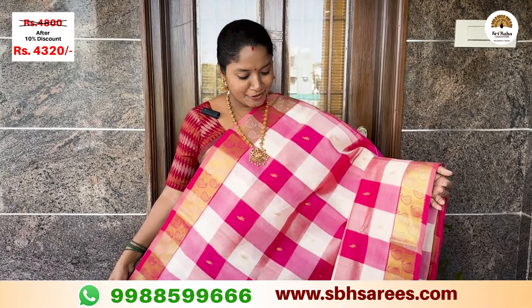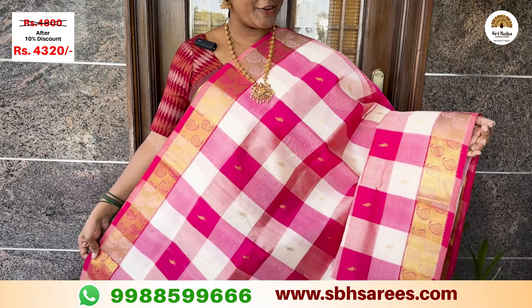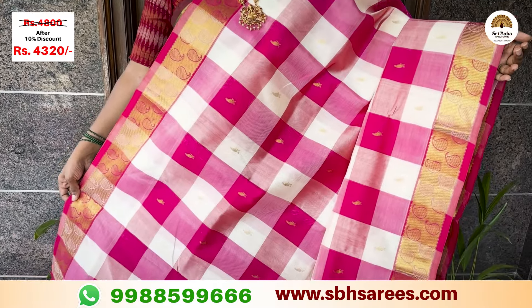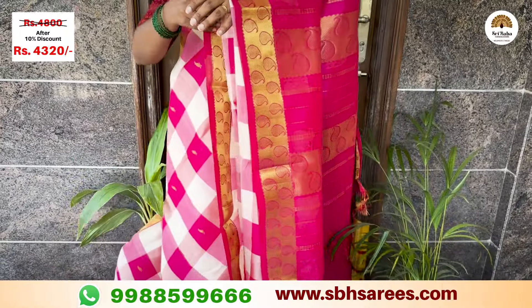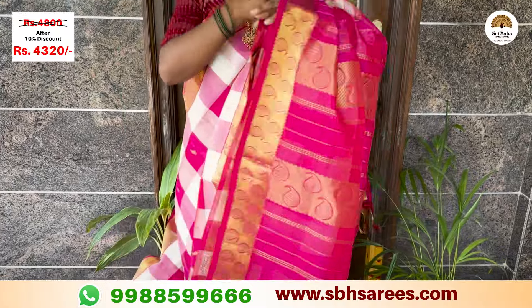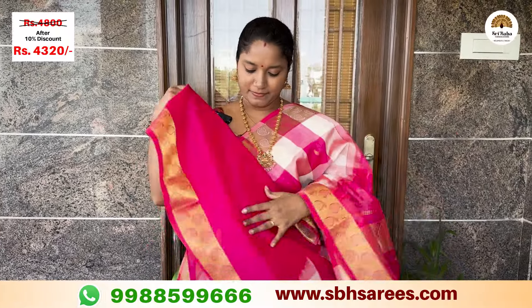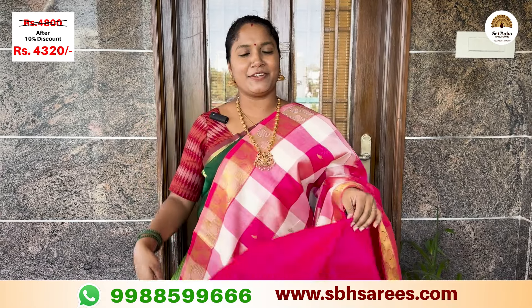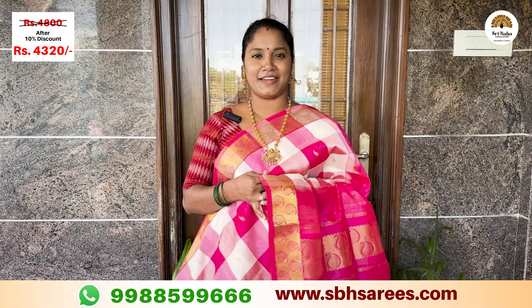This is an elegant combination of silk and polymium in a half white pink color. There is a traditional Zari border with mango butas and a contrast pink Zari pattern, along with a contrast plain blouse in pink color. The price of this saree is ₹4,810, with a 10% discount at ₹4,320.